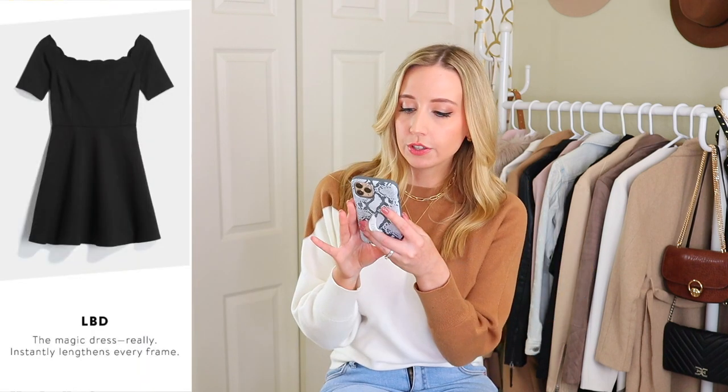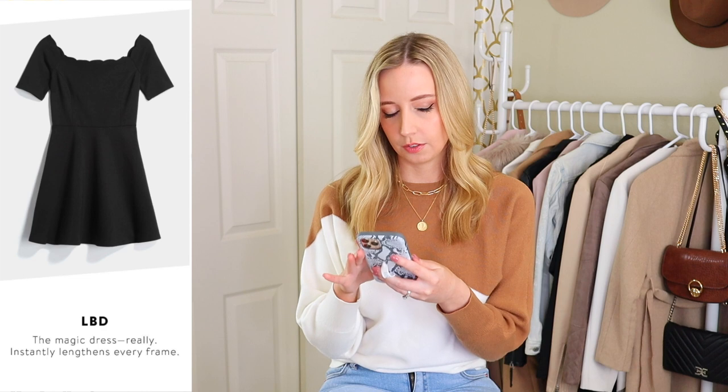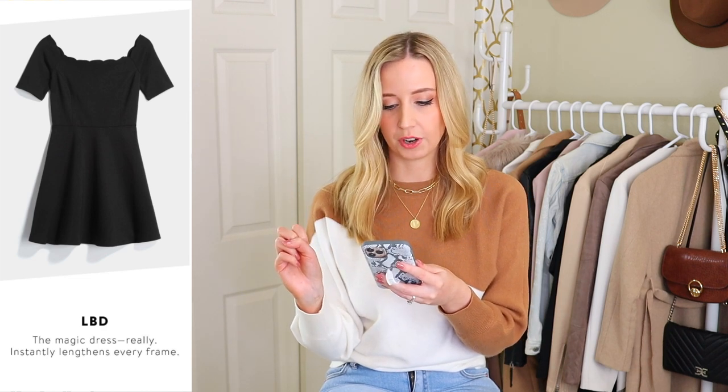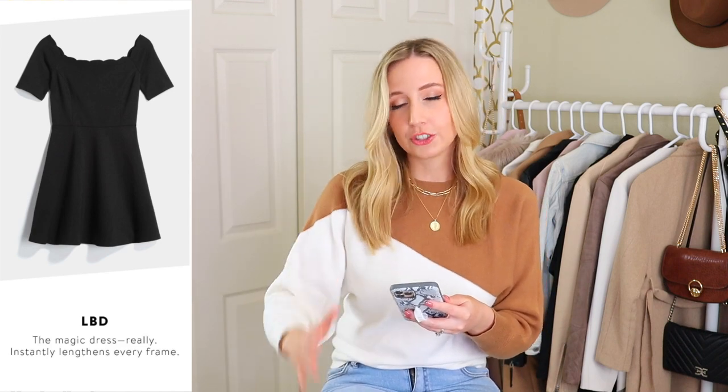With short torsos, we can get kind of a wider waist — not that they're big, just more rectangular because we don't have as much room between the bottom of our rib cage and our hip bones. It also says a little black dress. Yes, a little black dress works for everyone, but there are so many different kinds that I don't feel it's particularly helpful. The reasoning is it instantly lengthens every frame — the more monochromatic you can make your whole body, the longer it looks.